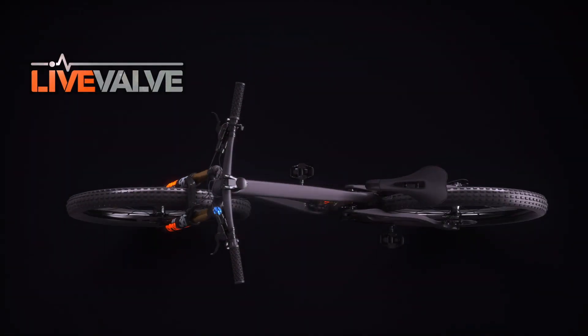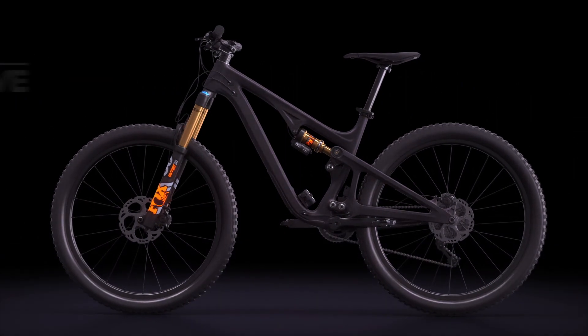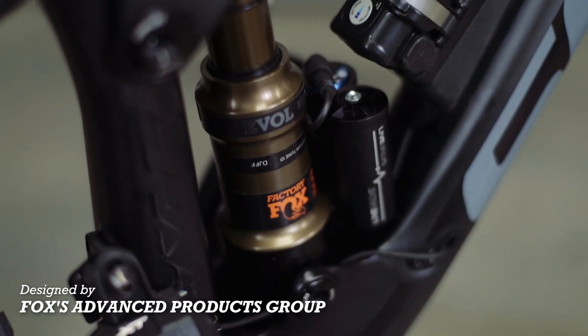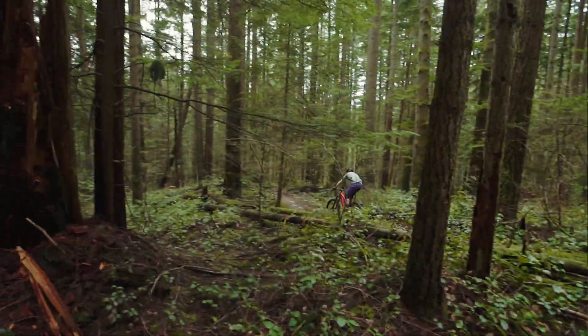Introducing LiveValve, Fox's most advanced electronically controlled suspension system for mountain bikes. Designed from the ground up by Fox's Advanced Products Group, LiveValve enhances the way you ride.